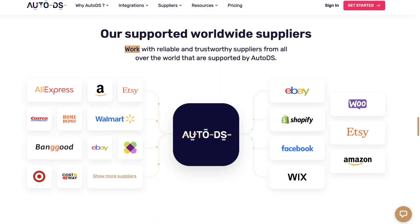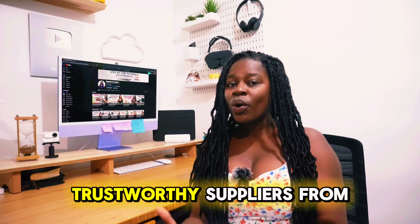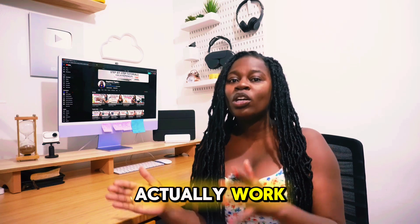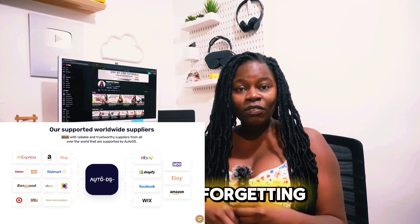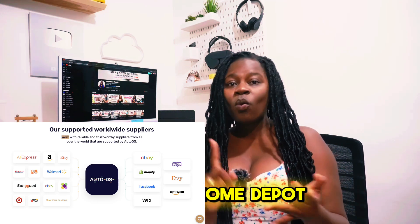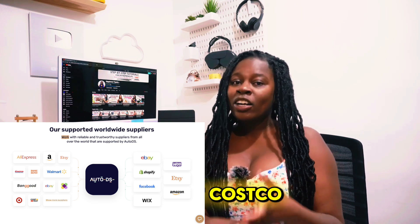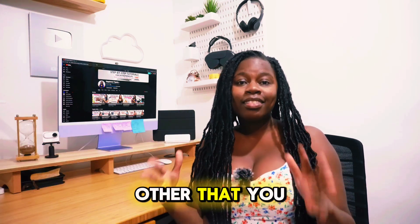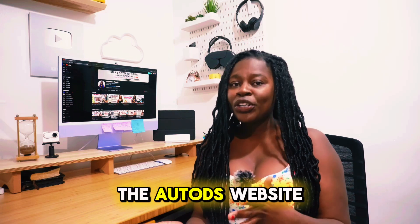So AutoDS integrates with Shopify, eBay, Facebook, Etsy, WooCommerce, Wix, and Amazon. There are so many reliable and trustworthy suppliers from all over the world that actually work with AutoDS, including Home Depot, Walmart, Target, Costco, AliExpress, Wayfair, and many more that you can find on the AutoDS website.